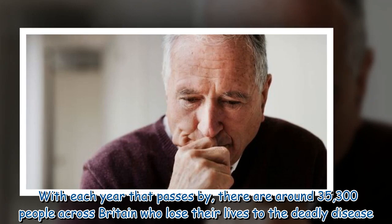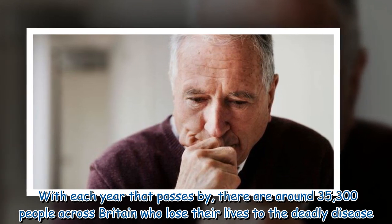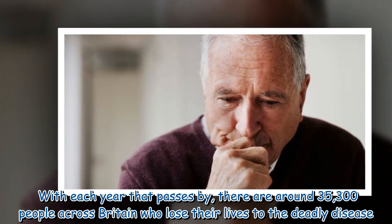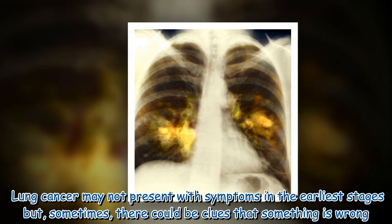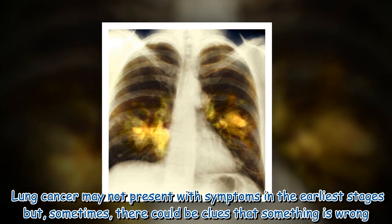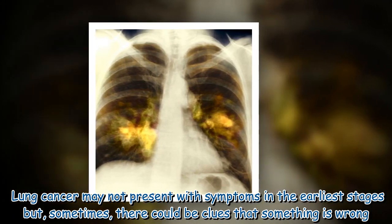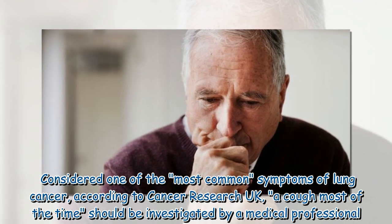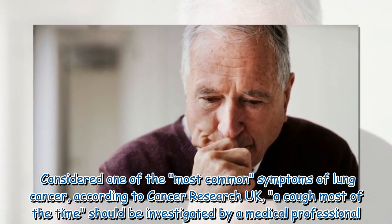With each year that passes, around 35,300 people across Britain lose their lives to the deadly disease lung cancer. Lung cancer may not present with symptoms in the earliest stages, but sometimes there could be clues that something is wrong. Considered one of the most common symptoms of lung cancer, according to Cancer Research UK, a cough most of the time should be investigated by a medical professional.